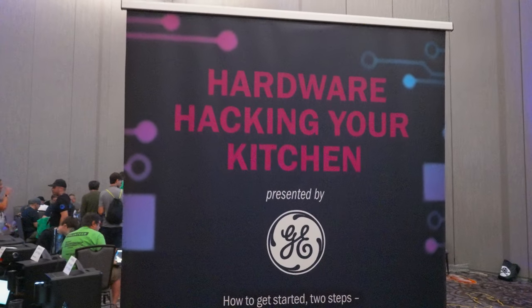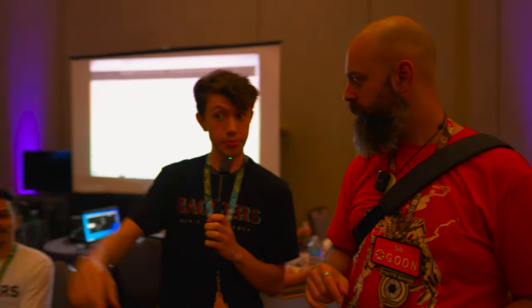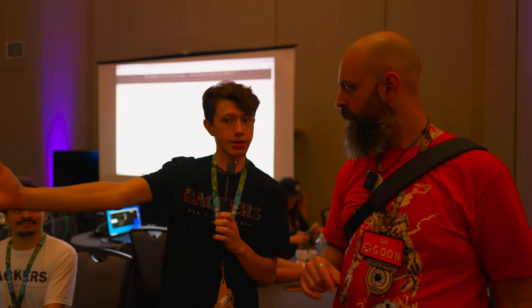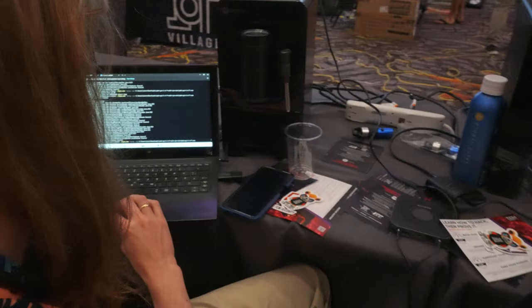These devices here are some devices GE brought. They're looking to see if anyone can find vulnerabilities that their engineers back home didn't find — effectively zero-days. In fact, a few minutes ago someone cracked one and steam started shooting out of one of the coffee makers. Pretty cool.